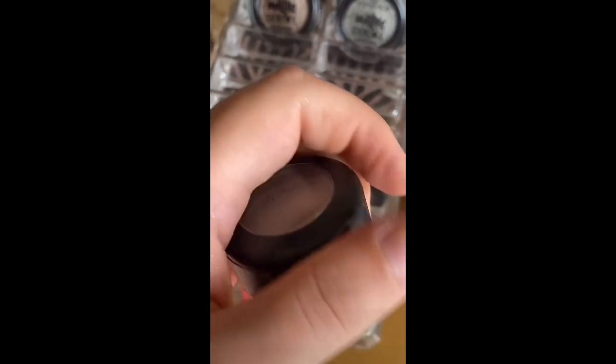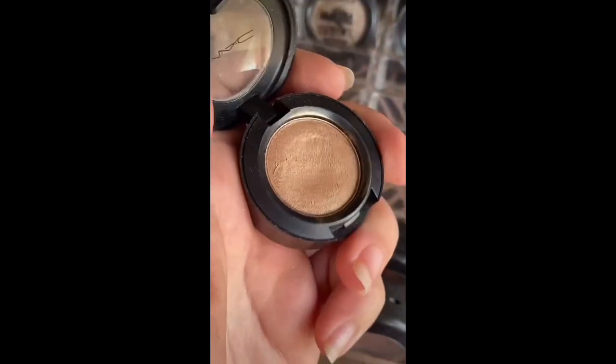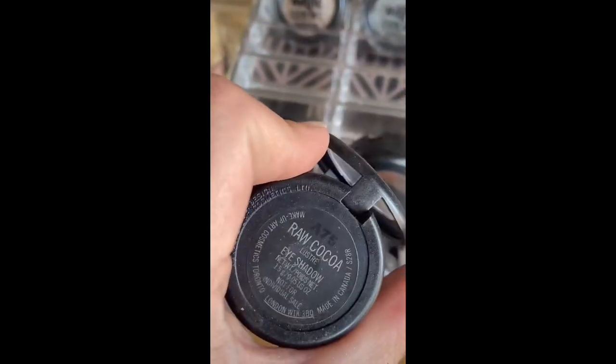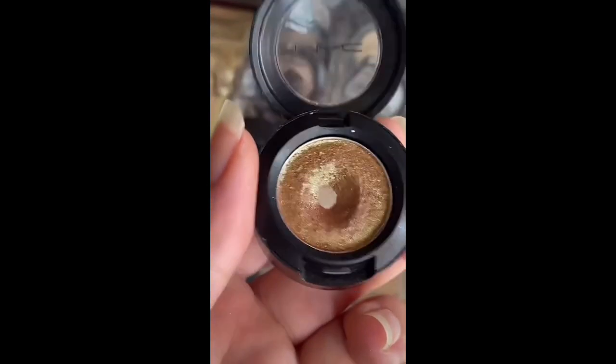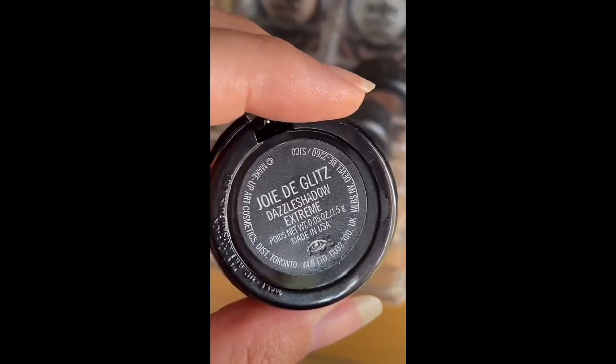This MAC one is going back to MAC because it just isn't that good. This one is also going back to MAC. Remember when this one was all the rage? I'm keeping it because it's still really good. Wood Winked is still really good and I've gotten a lot of use out of it. Raw Cocoa is going back to MAC. Keeping all the glitters, keeping Naked Lunch, keeping Gesso, keeping this one — I Like to Watch — it's one of my all-time favorites. It's a Dazzle Shadow. Also keeping this last one.